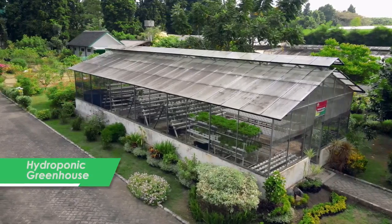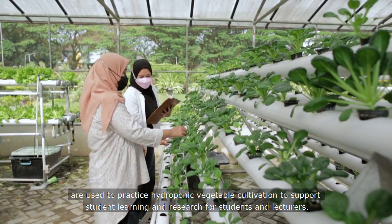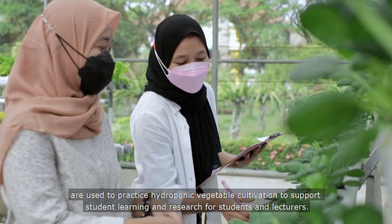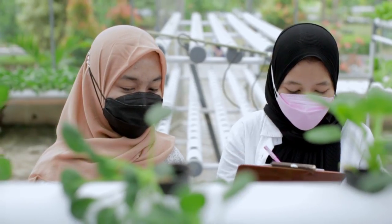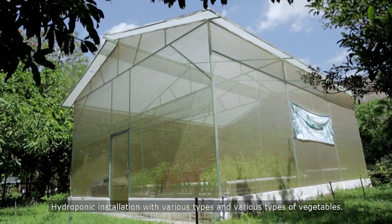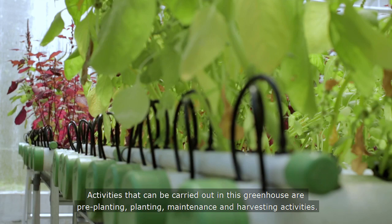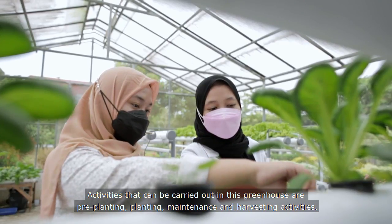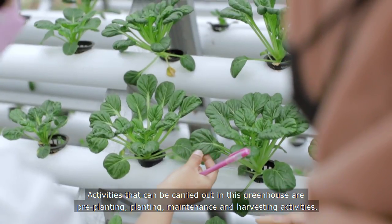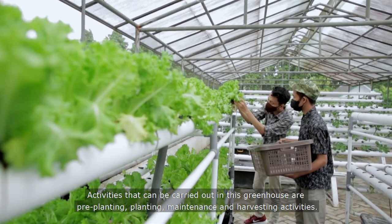The Hydroponic Greenhouse is used to practice hydroponic vegetable cultivation to support student learning and research for students and lecturers. It features hydroponic installations with various types of vegetables. Activities that can be carried out in this greenhouse include planting, maintenance, and harvesting.